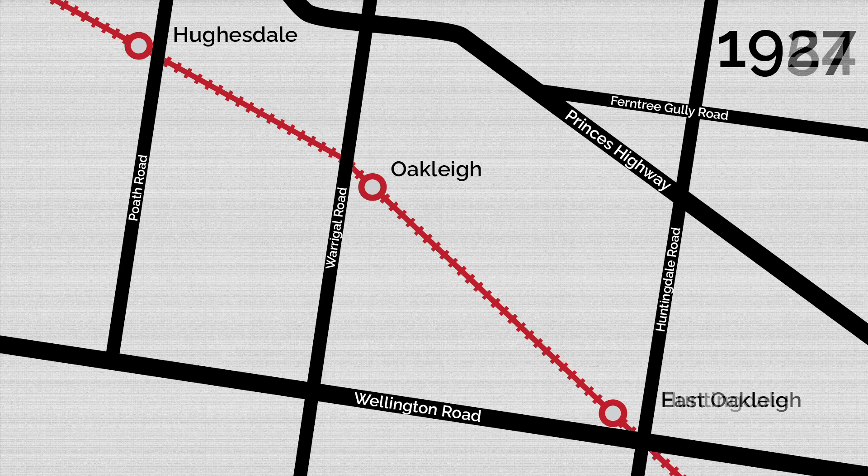The East Oakley Station was renamed Huntingdale in 1954. The Huntingdale Station is technically still in the current suburb of Oakley and is not in Huntingdale at all, but that's a story for another day.